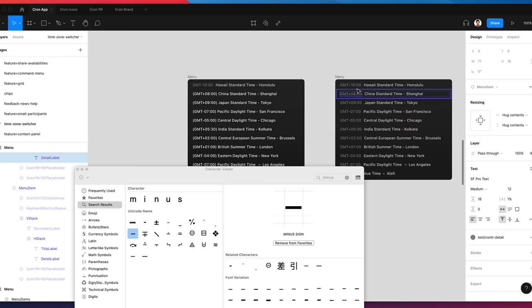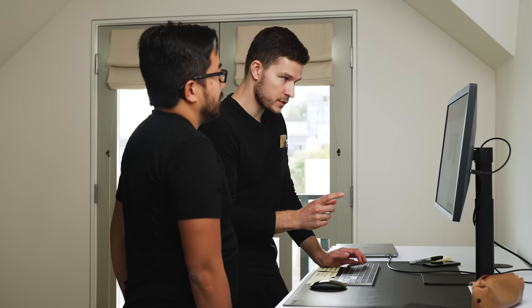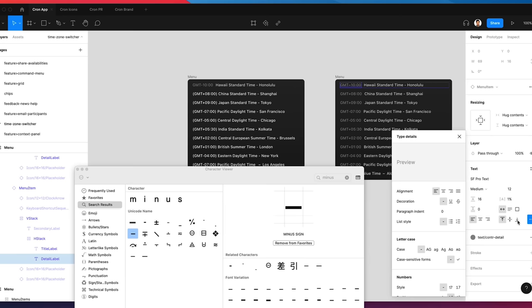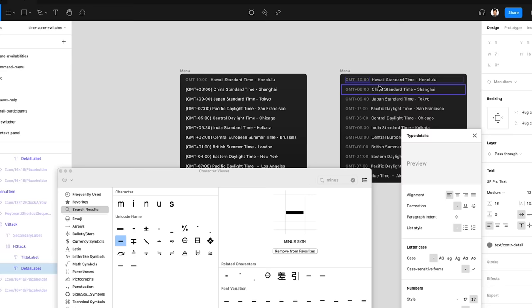Another thing we're going to do is use tabular figures — a fancy way of saying fixed-width numbers. We're not quite using a monospace font, but tabular figures are different from monospace. It's like a fixed-width number setting where a one takes up the same width as a zero, which you need for an Excel-like experience where numbers all line up. So we toggle back and forth — you see the difference, right? It's subtle, but it makes a big difference.